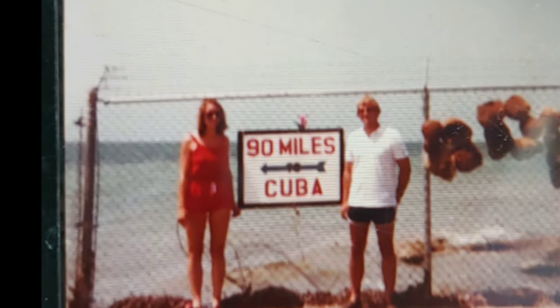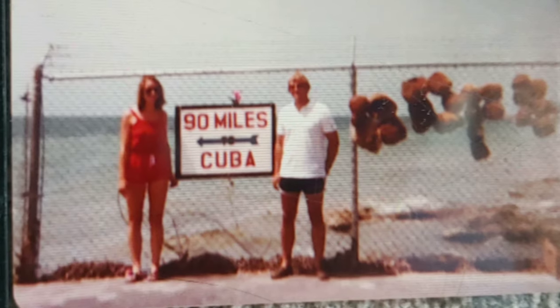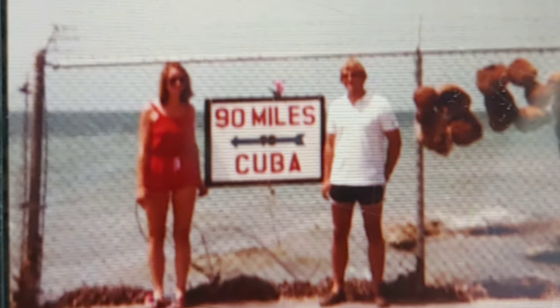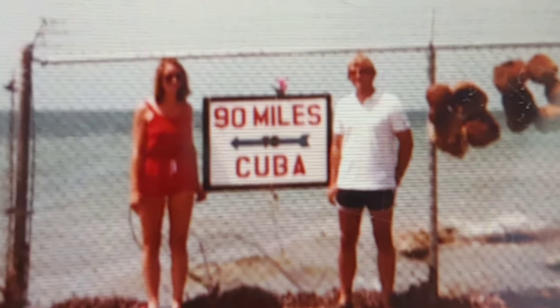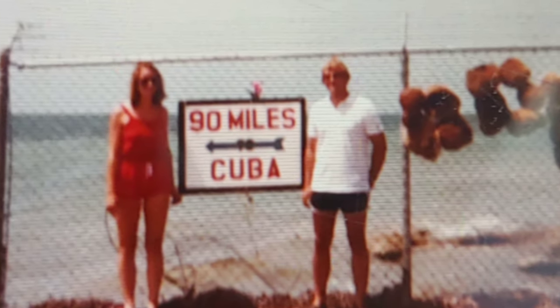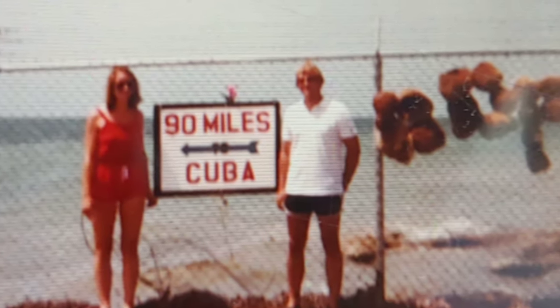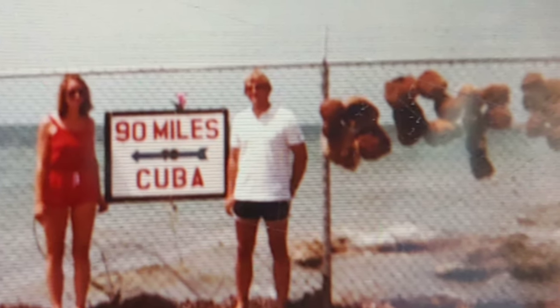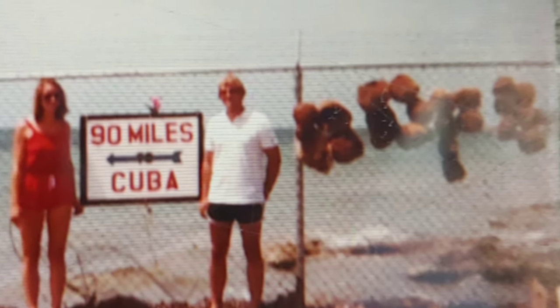Now things have changed a lot in my day. Since I was a kid, these are my parents at Key West — the '90 Miles to Cuba' sign. This is the southernmost point in the United States. You can see that people were actually selling sponges on the side of the fence right there. My parents never even caught on to what that said, which is kind of funny. I think they were selling a little bit more than sponges.